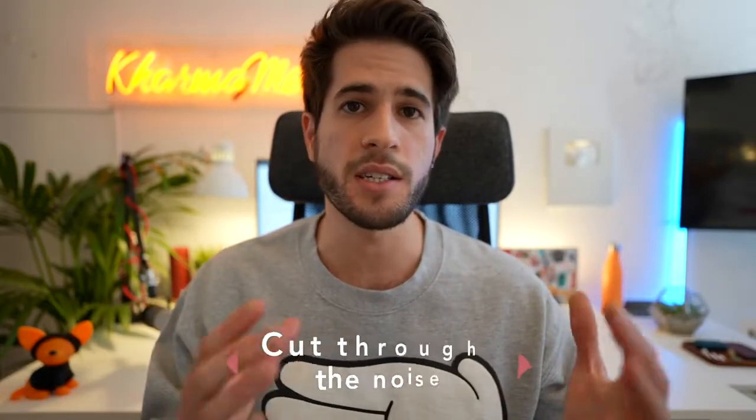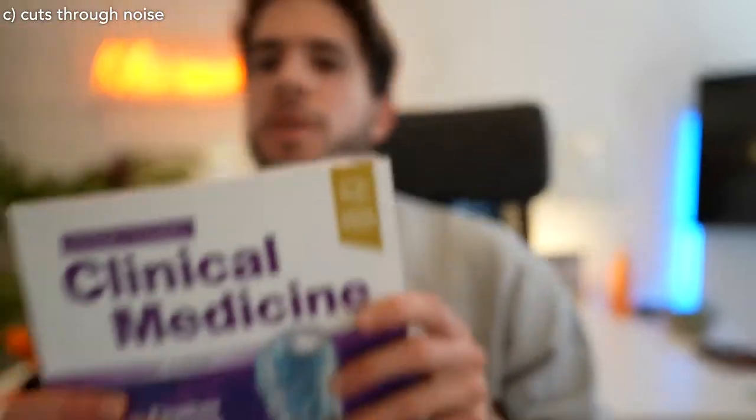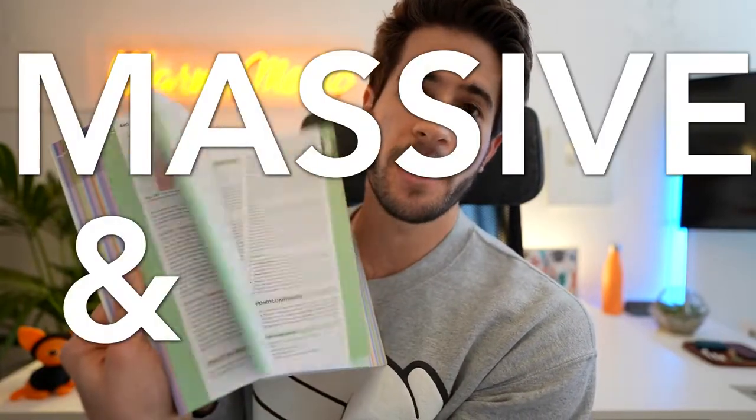The second thing is that past paper questions are extremely relevant and hyper-focused around what I need to know to pass my medical school exams and what's directly relevant to clinical practice as a future doctor. Certain topics are frequently tested because they're most important for clinical practice. The third thing is that question banks really help you cut through the noise of all the information in medicine. For example, Kumar and Clark's Clinical Medicine is absolutely massive — not every single thing in it is required for good clinical practice.